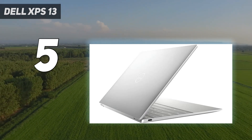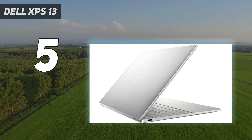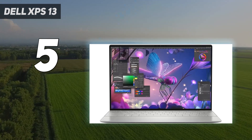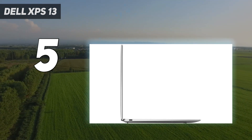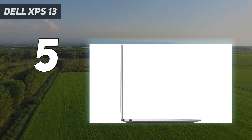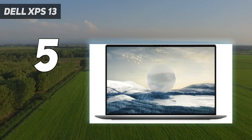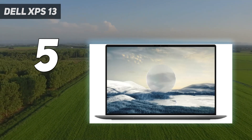But what a great little device it is for those lower-intensity tasks. Dell's XPS laptop line has long been one of our favorites, and this new 2022 model is no exception, with a super-fast 12th-gen Intel processor and some extremely competitive pricing on the lower-spec models.